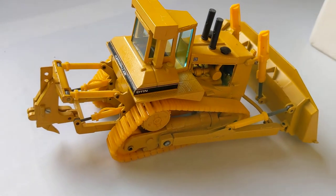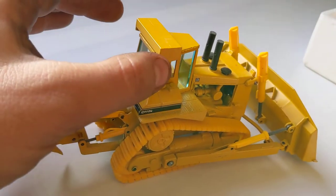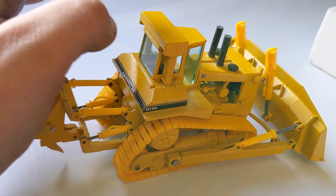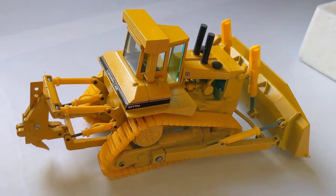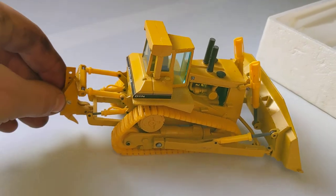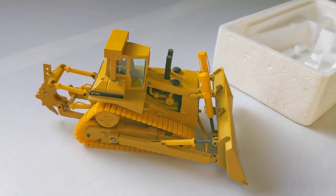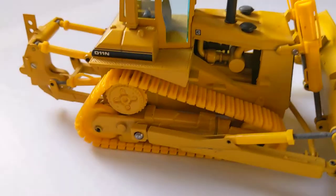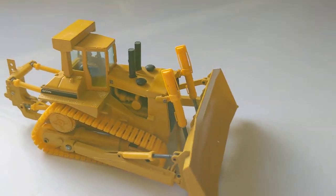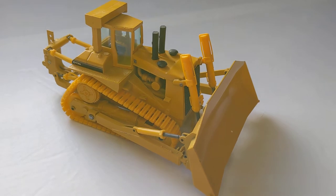So that, ladies and gentlemen, is the 1986 Caterpillar D11N — with a wobbly FOPS guard, though I don't think it's going to come off. As always, I'll have a little comparison with another model, just for fun.